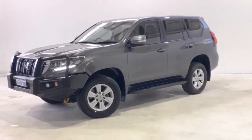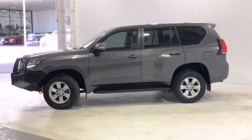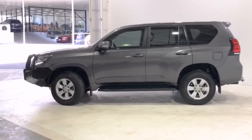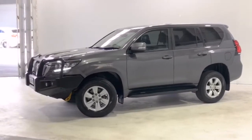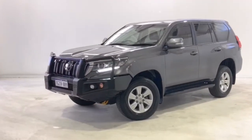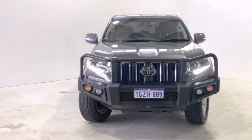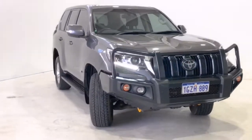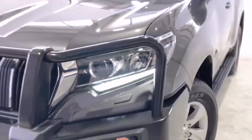Introducing the 2020 Toyota Prado GXL. The Prado is a four-wheel drive, four-door wagon with seven seats, powered by a 2.8-liter turbo diesel engine that has 130 kilowatts of power and 450 newton meters of torque, via a six-speed automatic transmission.